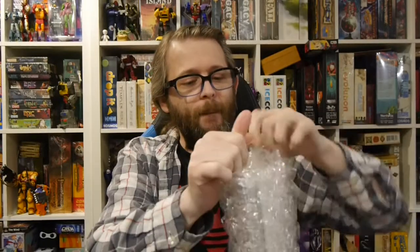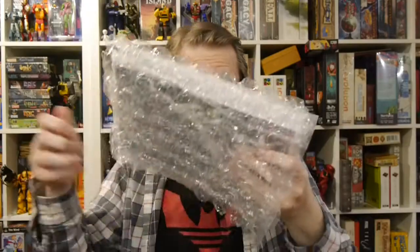I also think it's really cool that I can then use these to do some reviews of Scout releases. So let's see what's in this latest box. They pack it very, very well even in that brown box.